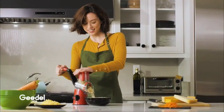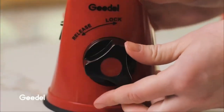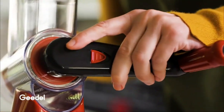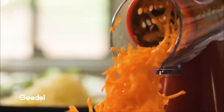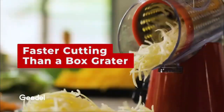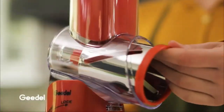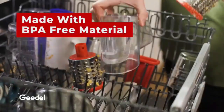Say hello to the Guido Rotary Cheese Grater, your new kitchen essential for easy food preparation. With its unique drum-cutting design, this grater cuts ingredients 12 times faster than other cheese shredders, saving you time and effort in the kitchen. Made from premium quality materials and featuring three interchangeable blades, it's perfect for grating cheese, vegetables, fruits, nuts, and more. Make mealtime a breeze with the Guido Rotary Cheese Grater.